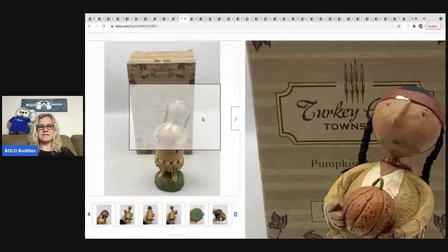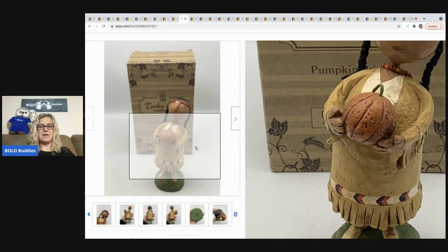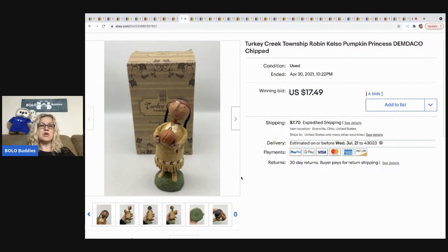I didn't have WorthPoint at the time, where I probably could have looked it up. My husband and I talked about it and decided I really need to get WorthPoint because I'm finding more and more things where I want to search comps and be knowledgeable — especially now that I'm in hard goods. We decided to get it and I have a referral link in the description. It is pricey, which is why I held off so long, but it's already paid for itself — I'll do a video on that story.